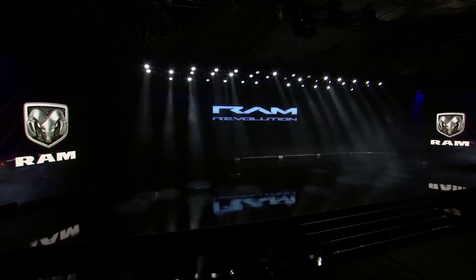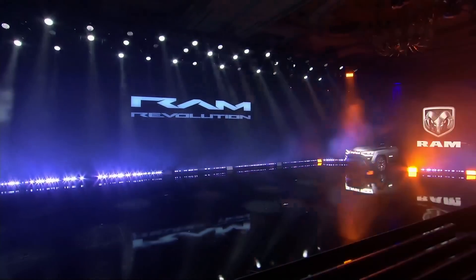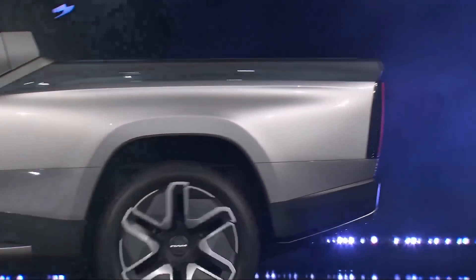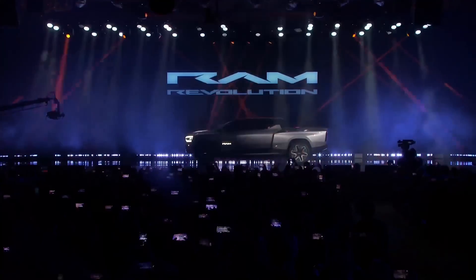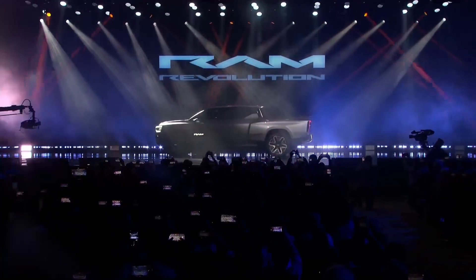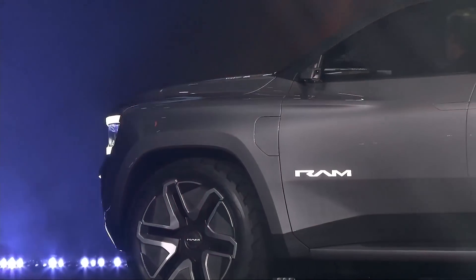The Ram 1500 Revolution Electric Pickup. After many teasers and much anticipation, the electric Ram has finally been revealed in its concept form. It's absolutely packed with features, and according to Ram will be a leader in range, towing, payload, and charge time. There are two electric motors, one front and one rear. Ram says the cab is four inches longer overall compared with the current Crew Cab 1500, but its bed is a similar length.